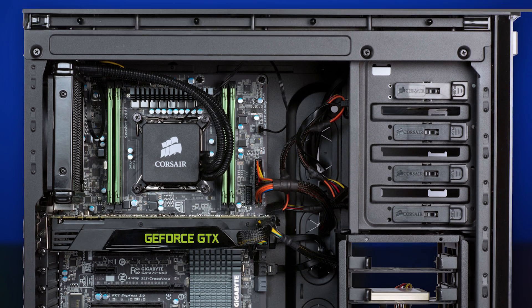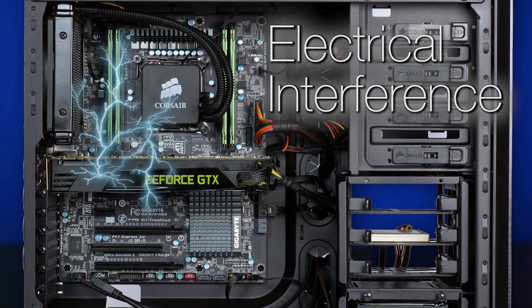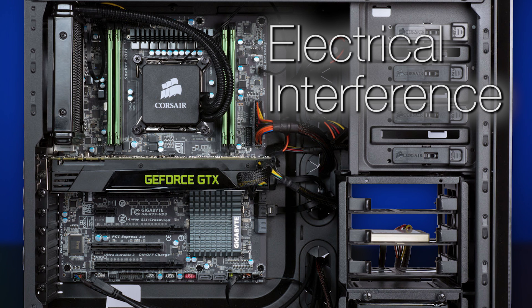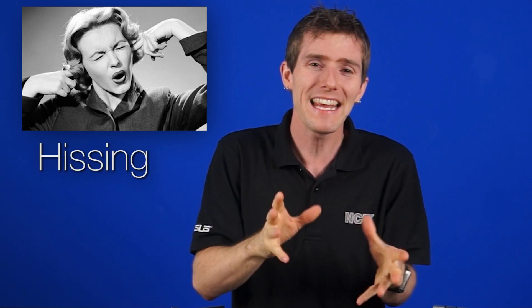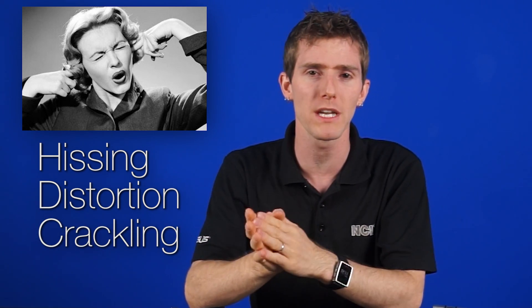So here's the background. Your PC is not a very hospitable place for audio signals, namely because all the components inside produce electrical interference, which can bleed into the sound processing portions of your motherboard and manifest as hissing or distortion or crackling coming through your headphones and speakers.